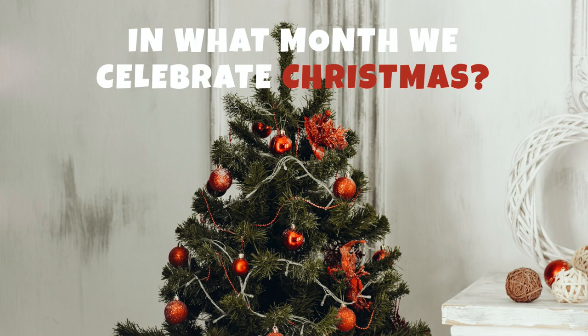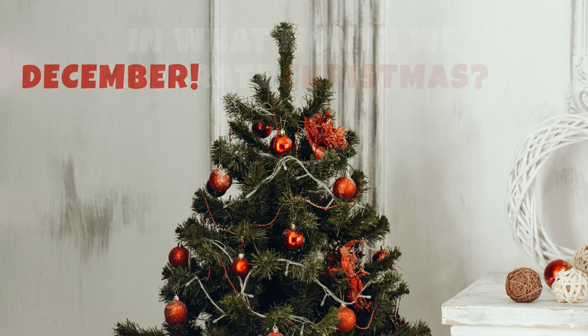Last question! In what month do we celebrate Christmas? Yes, December! Great job!